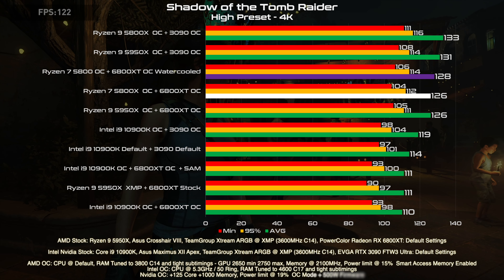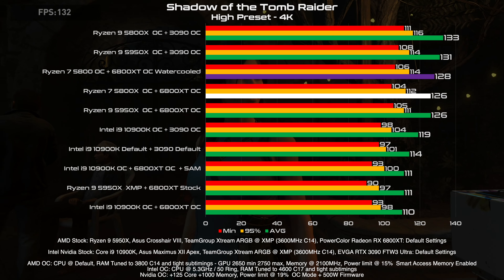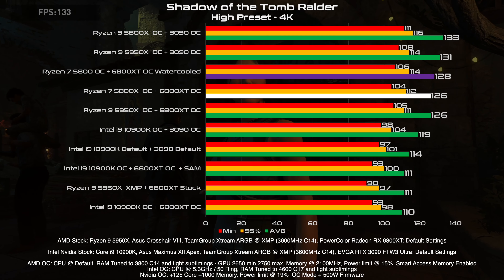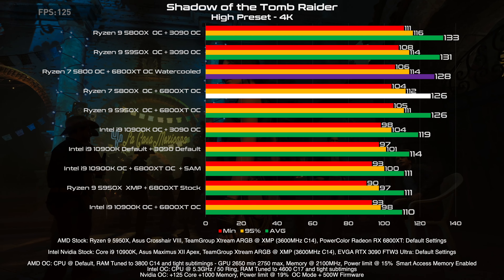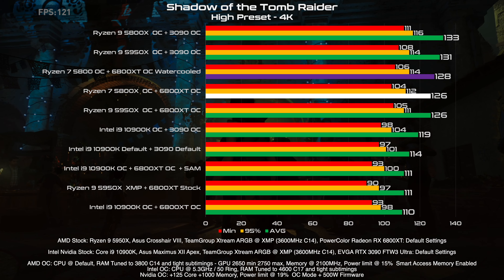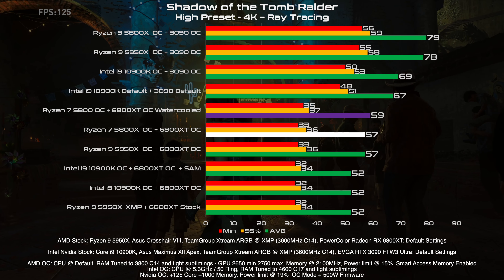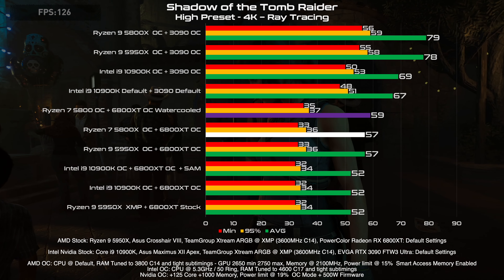The first game tested is Shadow of the Tomb Raider at HyperZ 4K. We gain 2 FPS, which isn't much, but considering that we are limited by the firmware, it's a good result, since this card is now very close to the 3090 overclocked. In ray tracing we have a similar gain — 2 FPS on average and 1 or 2 FPS in the lows.